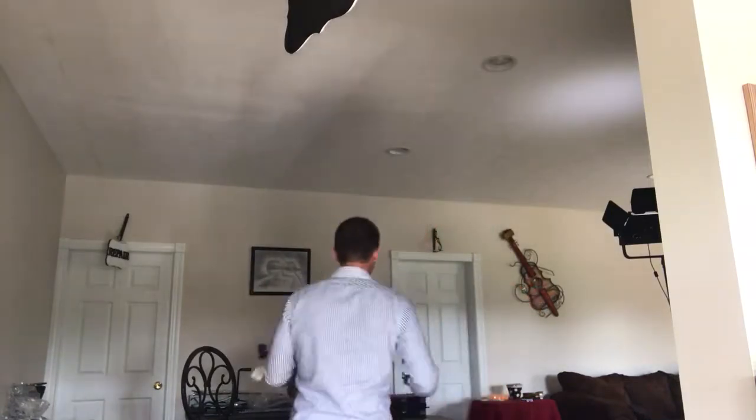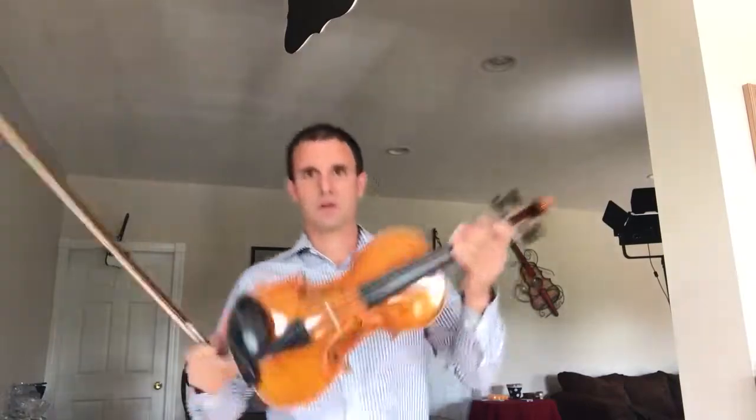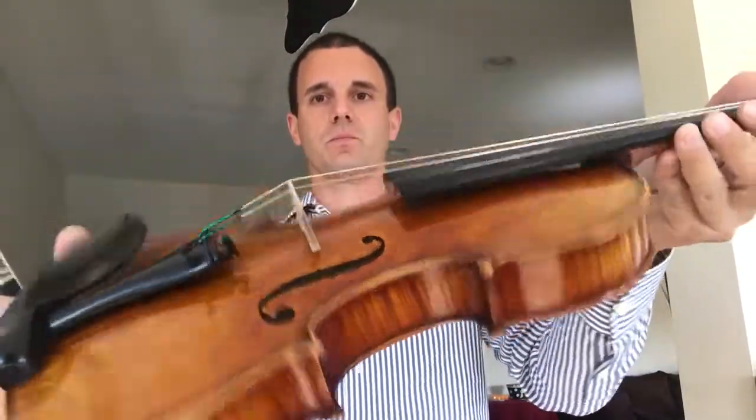Alright, so I'm gonna start on my Kowalski workshop — let me show it to you guys. Beautiful, beautiful instrument. Love the backs on these.